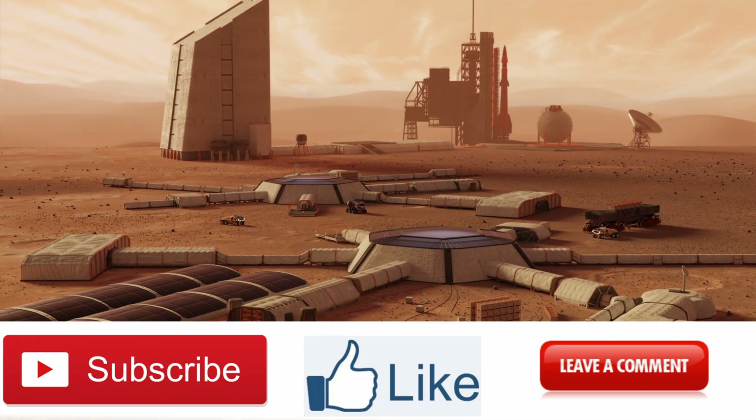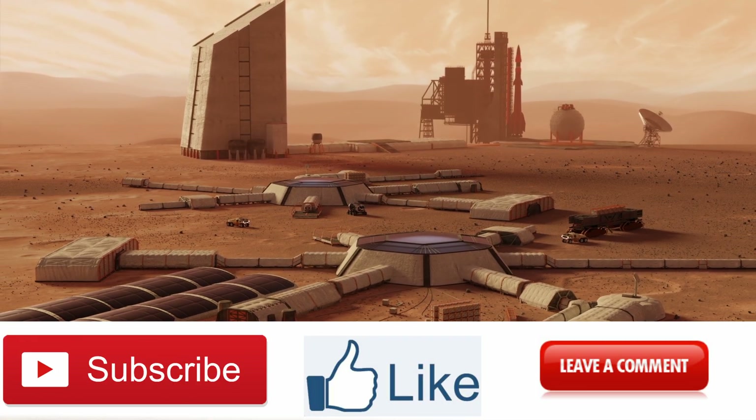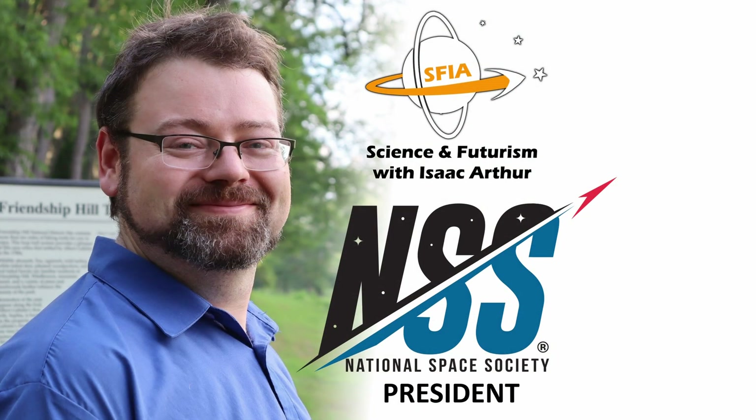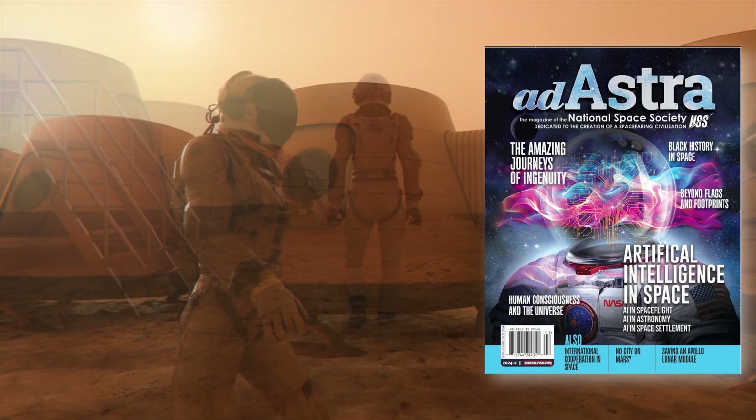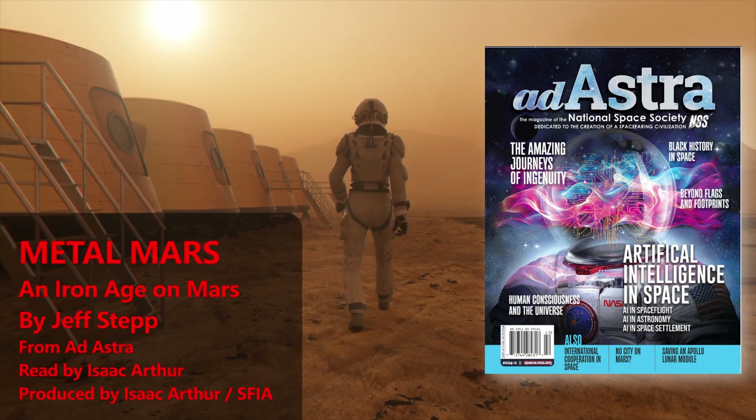Thanks for joining us today. Don't forget to like and subscribe for more great content. This is Isaac Arthur, President of the National Space Society, and on behalf of the NSS I want to ask you to check out Ad Astra, our quarterly magazine bringing you articles and stories from some of the best minds in space.